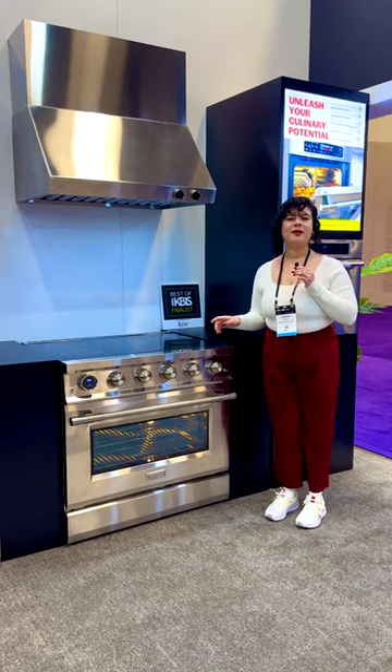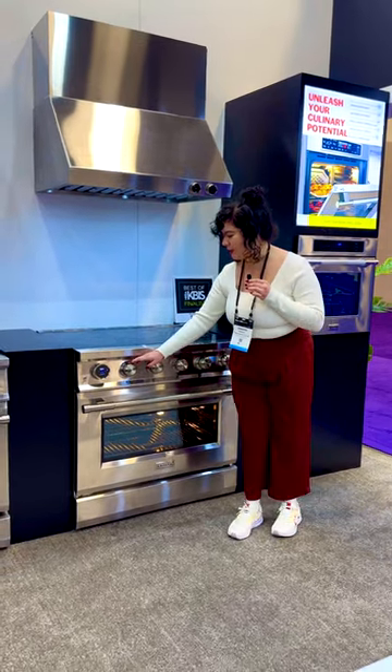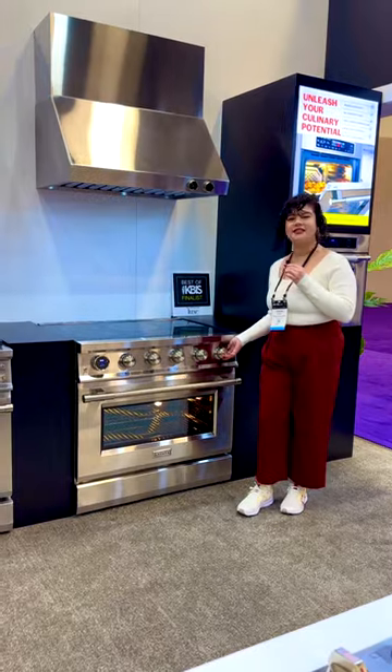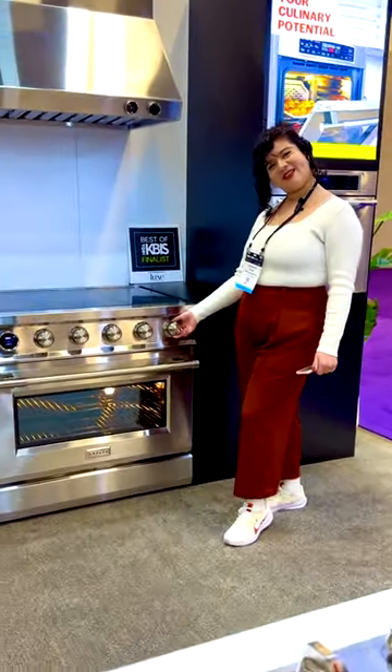My favorite element about this product I would definitely say is the design. It comes equipped with five beautiful diamond edge silver knobs that are also angled at 45 degrees for better grip and stability, and they're beautifully complemented by teal LED lighting. The lights are not on right now — please excuse that.